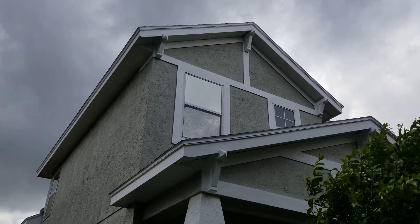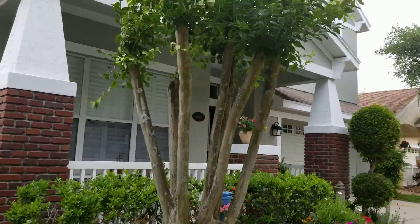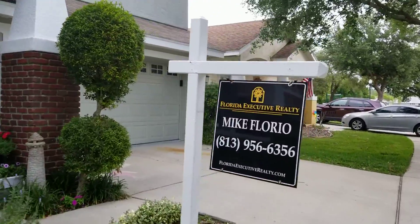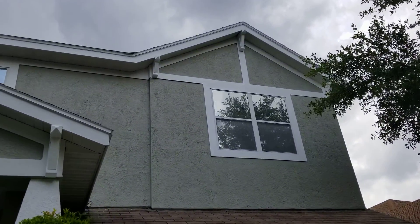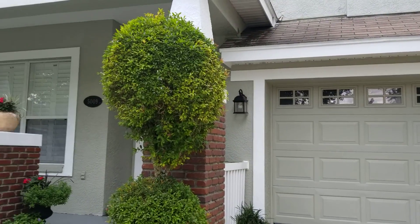They also have the mirror reflections on the windows. Alright, well this completes my video for 5009 Tori Hill.